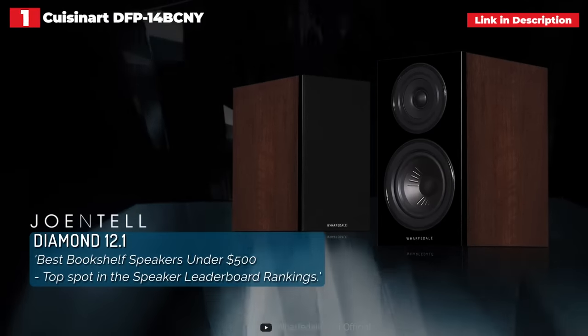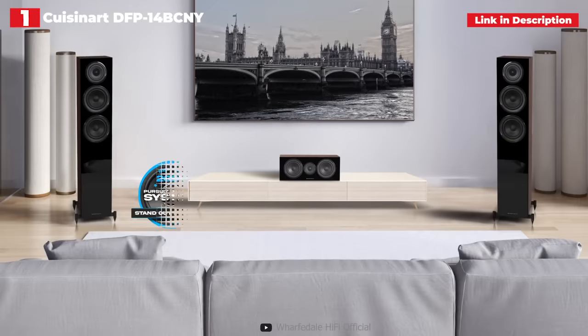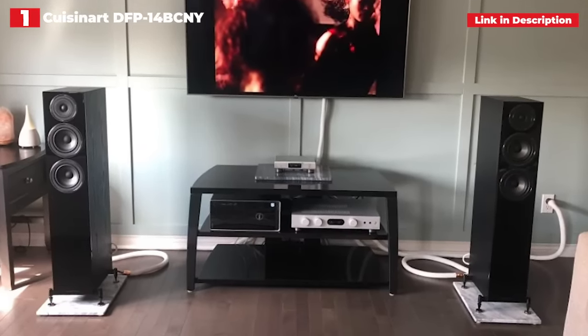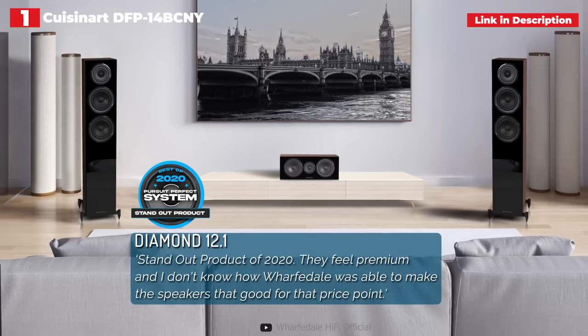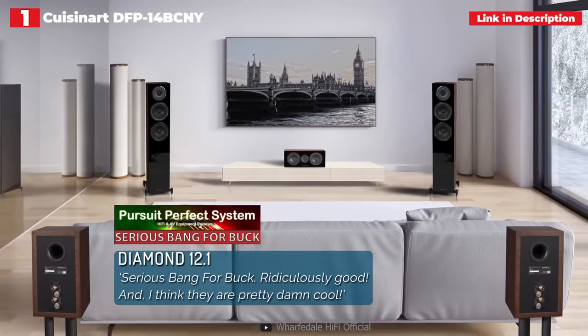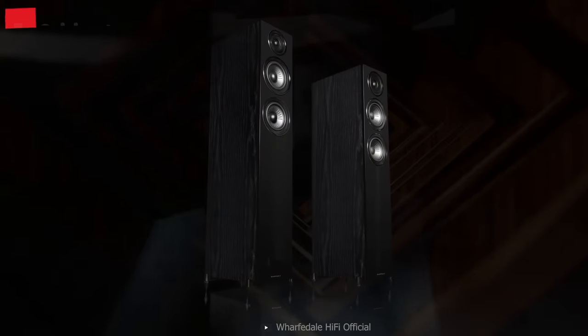They're smooth, even-handed, and extremely polished for the price. If you feed them a bad signal, they are adept at discovering flaws without yelling about them. They'll smooth out rough edges and tone down undesired aggressiveness without sounding like they're suffocating the music. If you want to pair your turntable with a floorstander without breaking the bank, this is the way to go. Thank you for watching, and until next time, I hope to see you all in the next video.